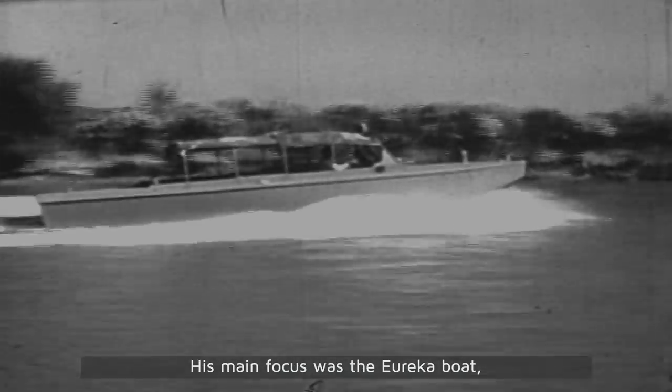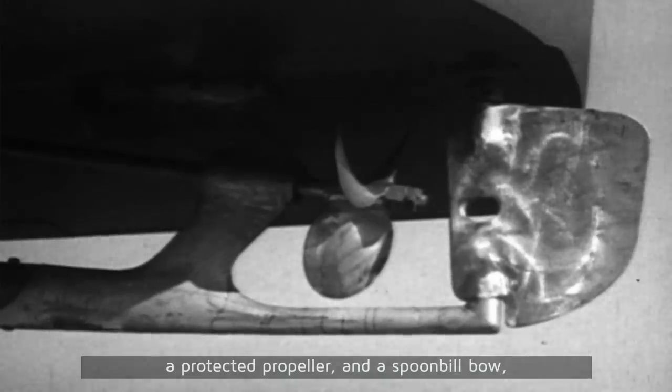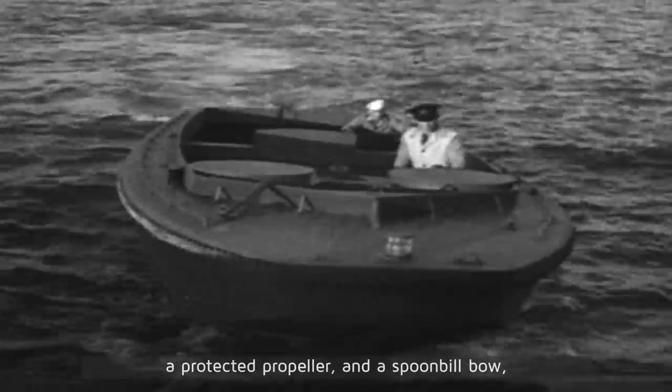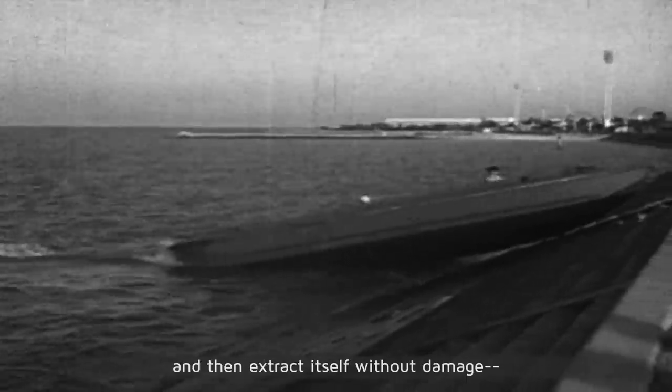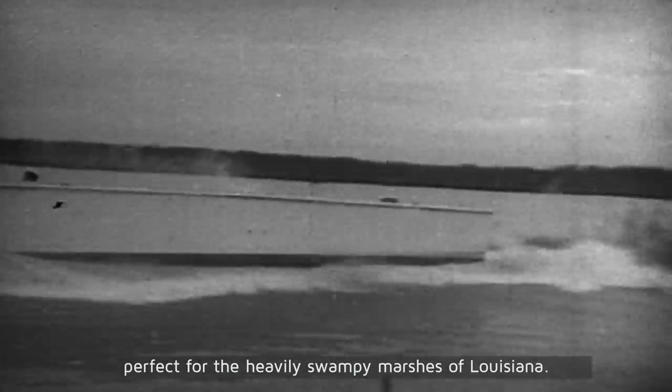His main focus was the Eureka boat, which featured a shallow draft, a protected propeller, and a spoonbill bow, which allowed it to run aground and then extract itself without damage — perfect for the heavily swampy marshes of Louisiana.